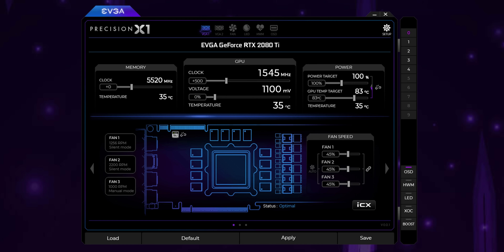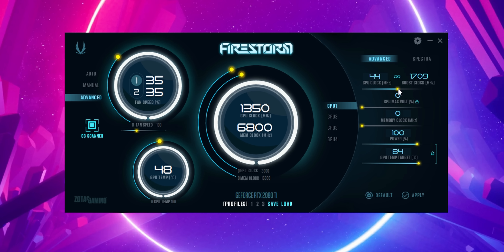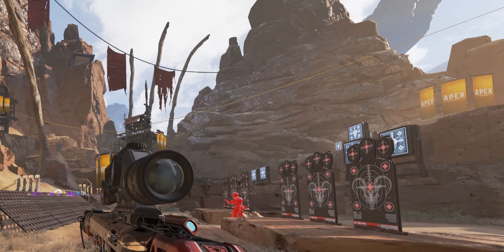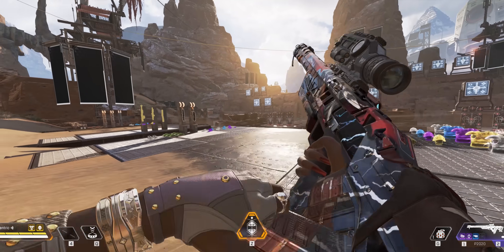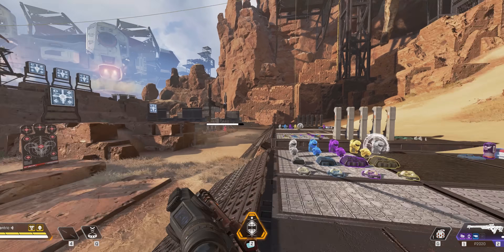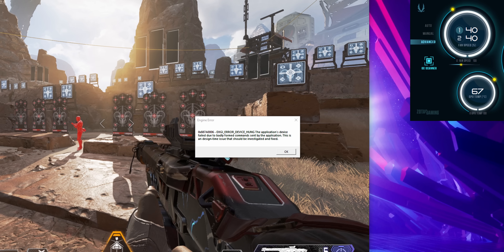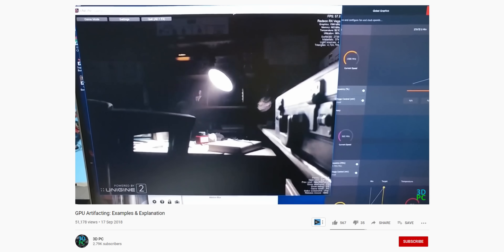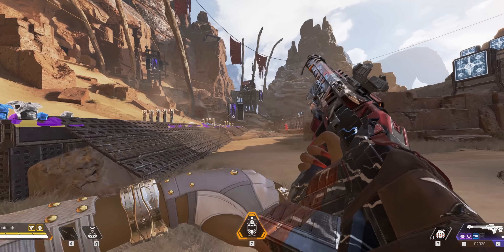Each graphics card has its own software suite for doing this, with options including EVGA Precision and MSI Afterburner — here I'm using Zotac Firestorm, and you can mix and match if you want. With a game open in borderless window mode, increase the power percentage value as well as the GPU and memory clock speeds, but do this very slowly and monitor the frame rate as you go. The higher you raise them, the more FPS you'll get in game, but at the cost of higher temperatures, higher fan speeds, and a little bit of instability. Each graphics card has its own limit of how far you can push it before weird things start happening — such as artifacting from memory issues, crashing from GPU clocks, or random shutdowns. The fun bit is pushing it to the limit without affecting stability, as a crash in the final circle of Apex Legends would be a disaster.